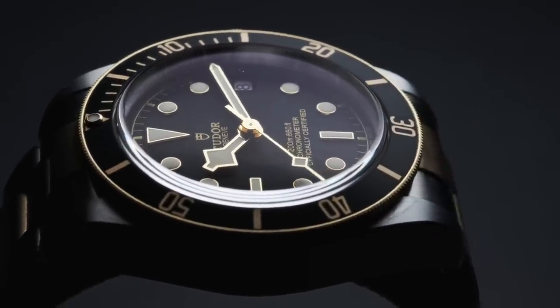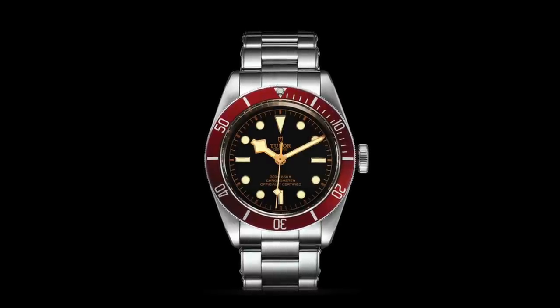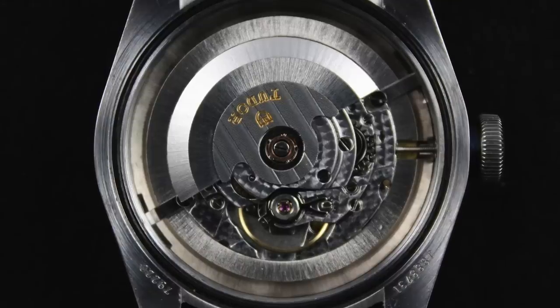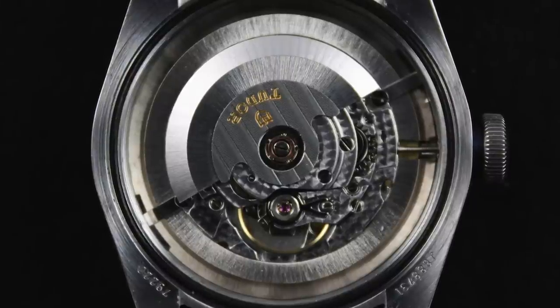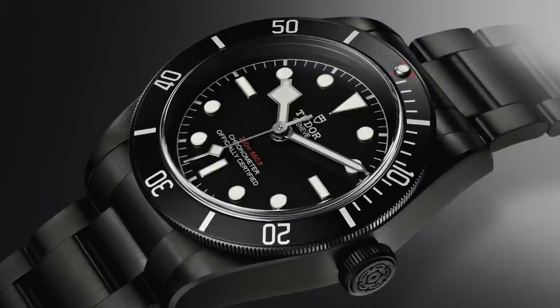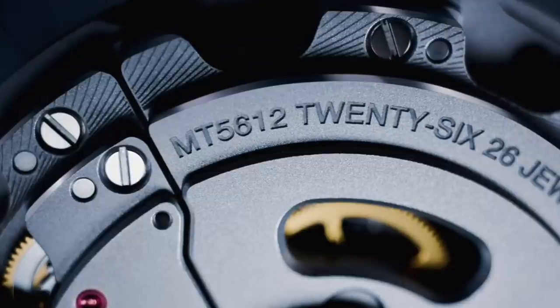The Black Bay first kicked off with a black dial, red bezel, and gilt indices and hands. It was also powered by an ETA-based movement in its first generation. Much has changed since that first launch, including the addition of several dial and bezel options, case sizes, and most notably the move to an in-house movement.